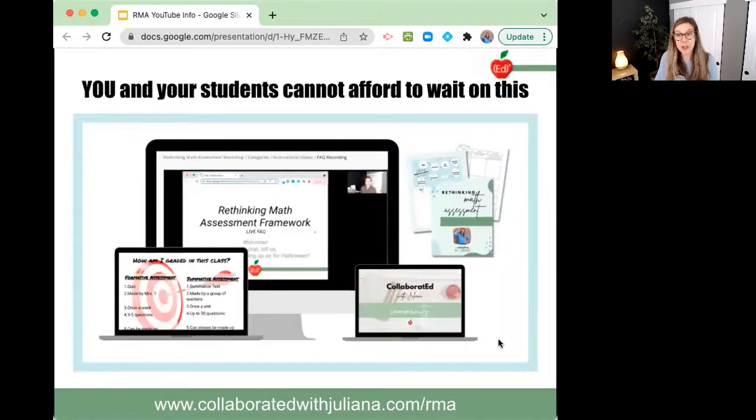You and your students cannot afford to wait on this. Go check out the website — if you have any questions, I'm always just an email away. Thank you so much, and have a great day.